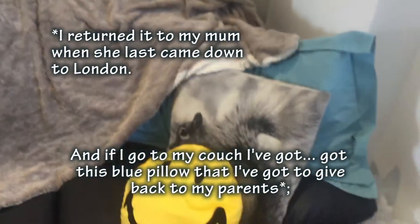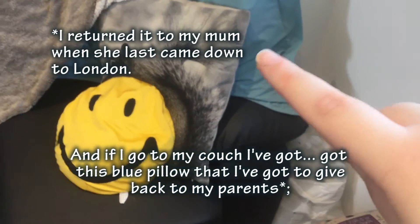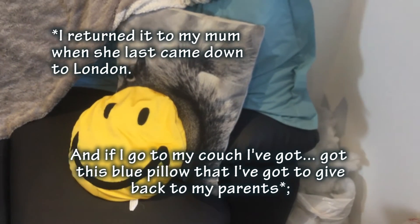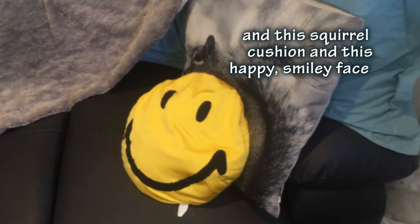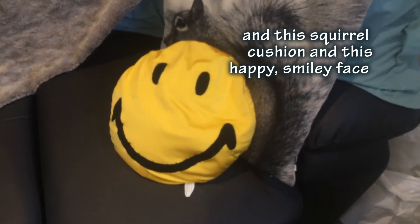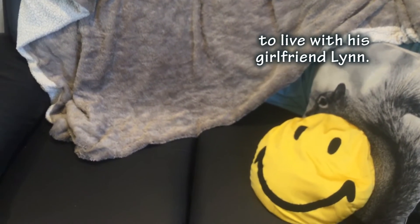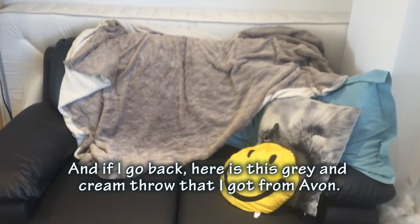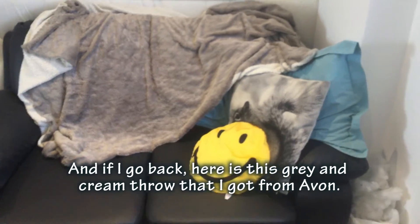Over at my couch I've got a blue throw that I need to give back to my parents, and there's a squirrel cushion and a happy smiley face cushion, both from my friend James who lives at his girlfriend Lynn's house. There's also a greyhound pay-through item that I got from Avon.